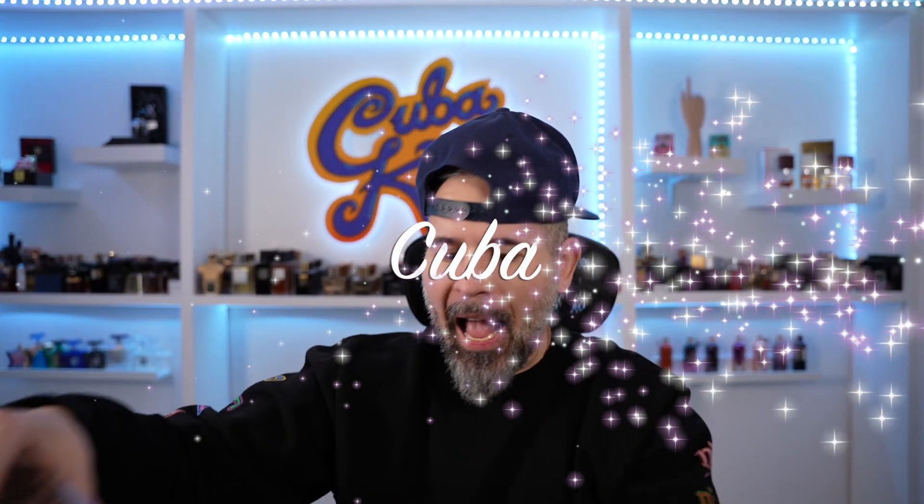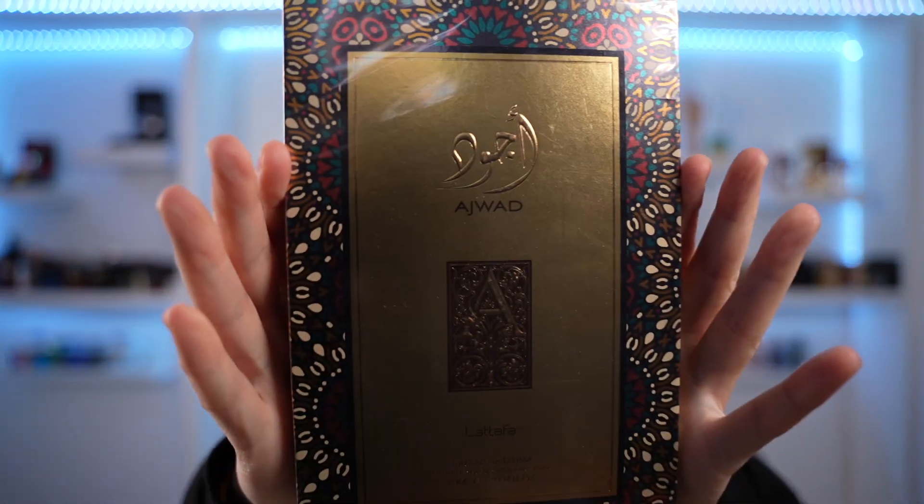Good morning, my beautiful peoples, you know who it is, this is ya boi, C to the U to the B to the A. Ashwad by the house of Latafa — another 30-some-odd dollar cheapy that I'm hoping is pretty decent.